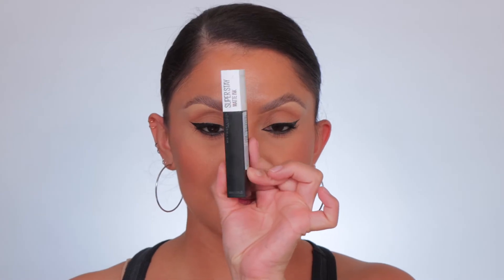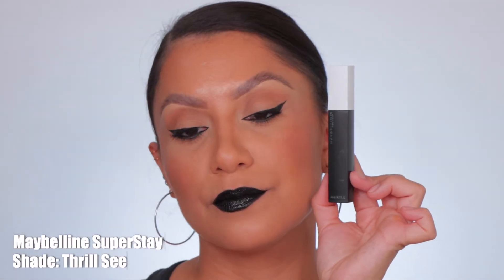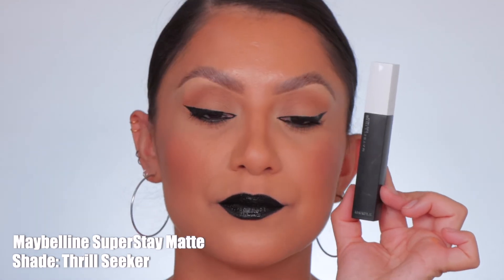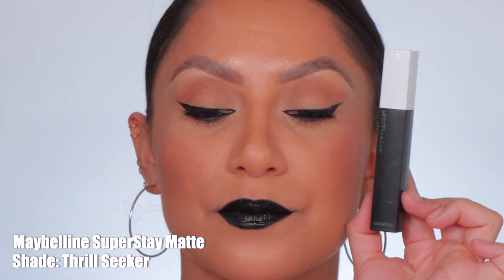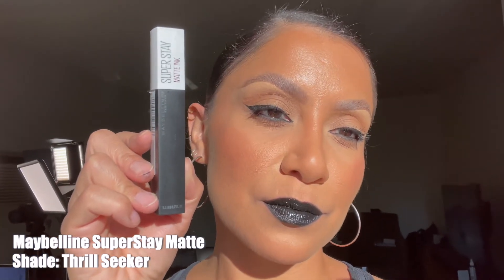Last drugstore is Maybelline Super Stay Matte Ink in the shade Thrill Seeker, number 285 — shown in studio and in daylight.